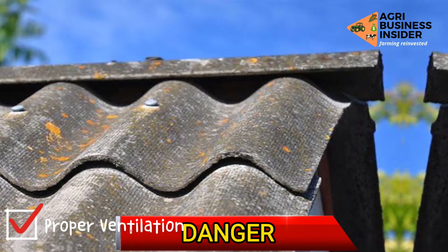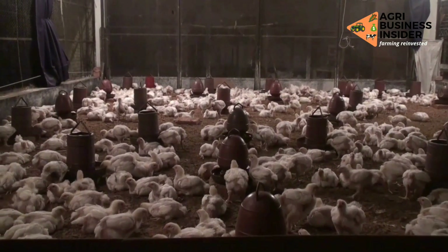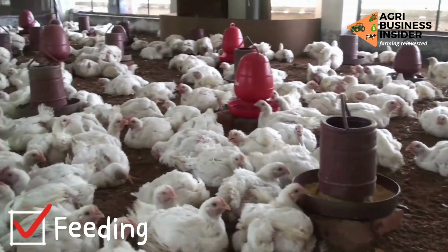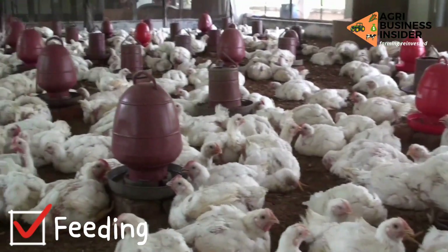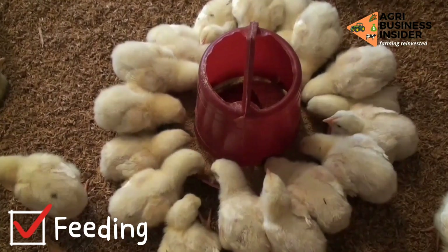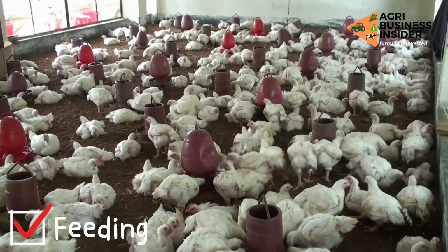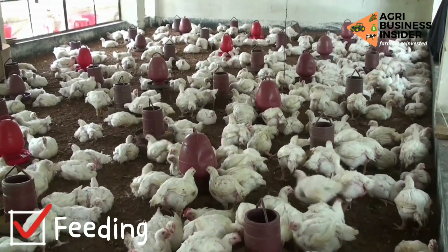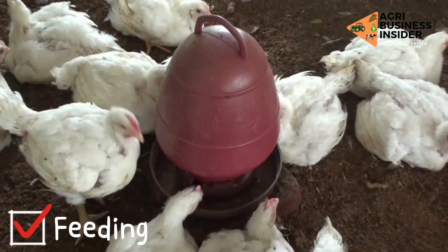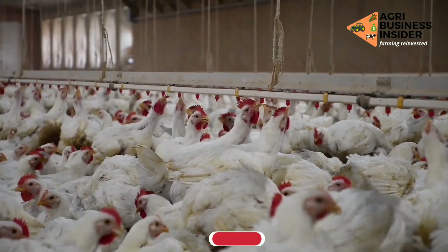It is preferable to roof your chicken pen with aluminum or asbestos. However, caution should be taken while using asbestos because it is a health risk. The second way to control heat stress in your poultry farm is by feeding. Feed your birds in the morning and withdraw the feeders 6 hours before the temperature gets hotter in the afternoon. You can reintroduce your feeders after the hot temperature has started to decline.